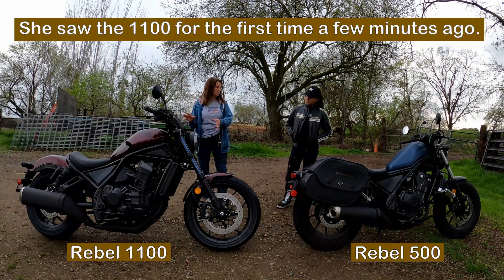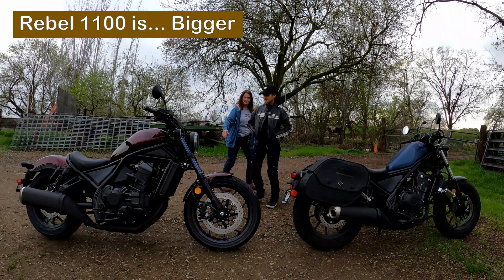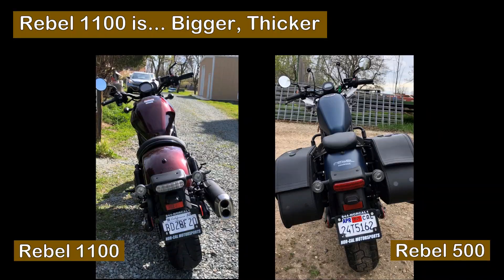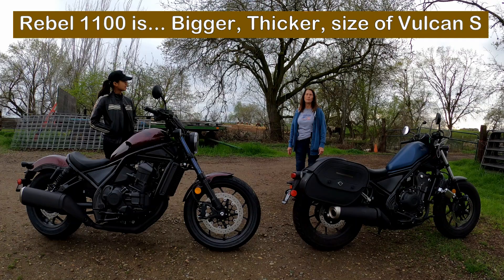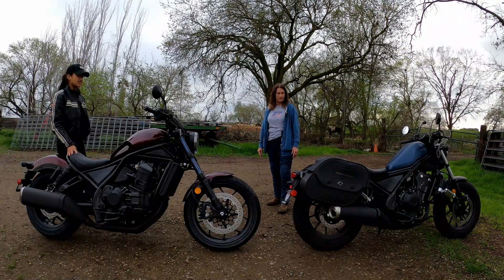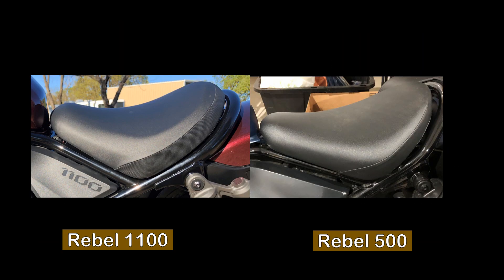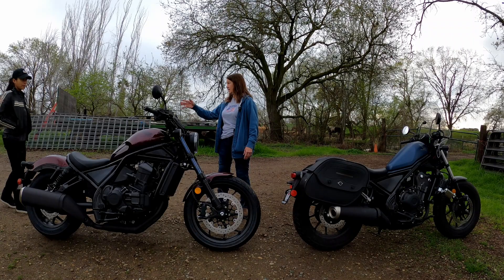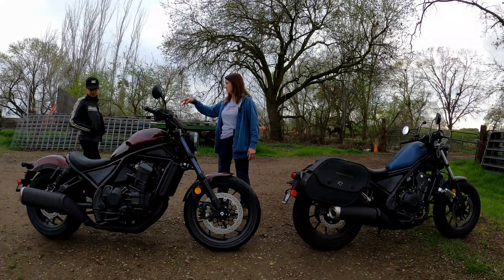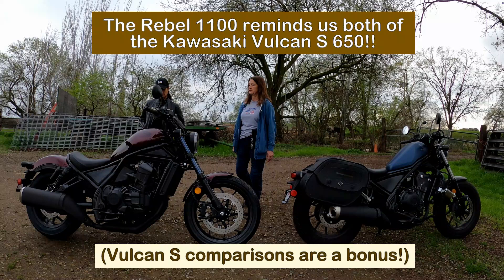So this is your first time ever seeing this bike. What do you think? First impression when I walked in - it's bigger. It's a little bit thicker on the side. It's almost like the size of the Vulcan. Yes, that's what I was thinking but I didn't want to put any words in your mouth. The shape - I'm not sure if the seat is also shaped more like the Vulcan. It's rounder. And this is a thicker seat than the 500. Now since you mentioned the Vulcan S 650, this reminded me in thickness, in size, everything about it reminded me of the Vulcan a lot.